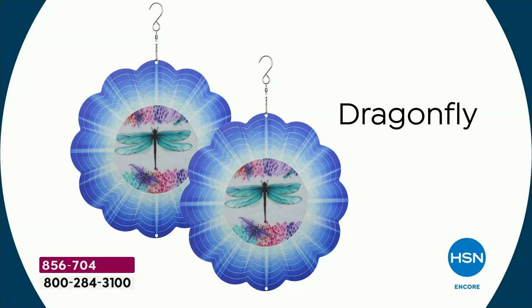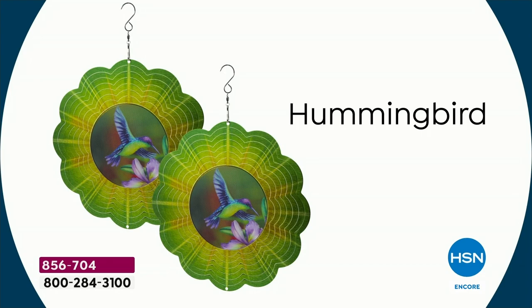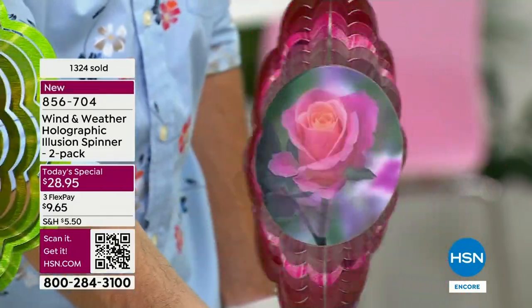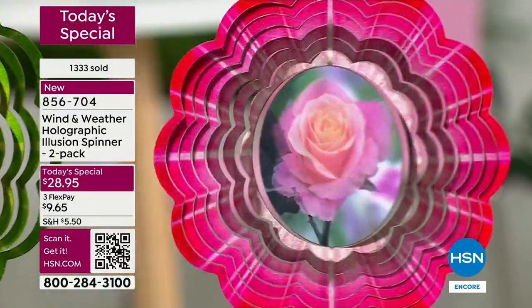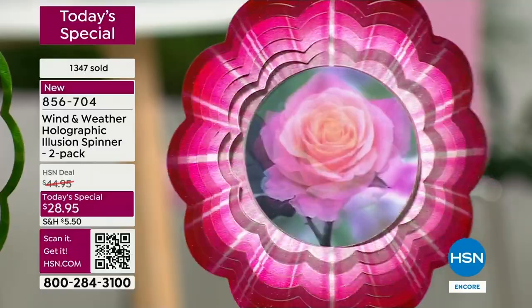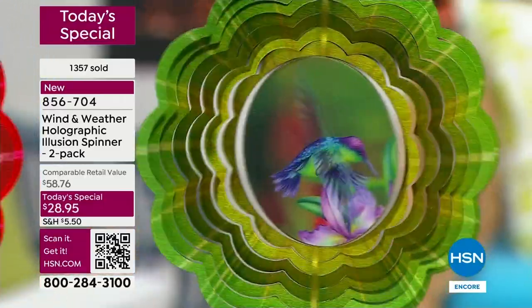Coming down to about $14 a piece. Maybe you need that showstopper, that conversation piece in your outdoor space — or maybe you just didn't add anything this year, no blooms, no color. This gives you so much: depth, movement, color, a unique and original look. I'm going to spin it so you can see — that hologram really elevates your entire space.